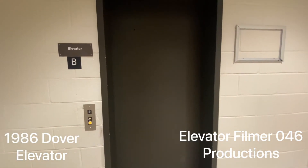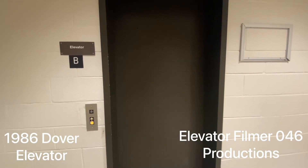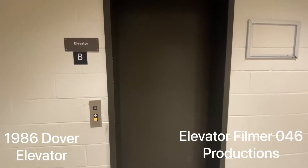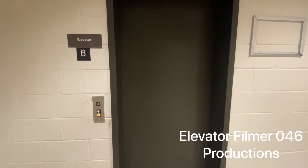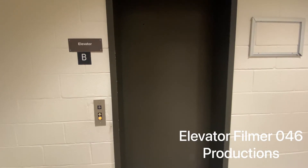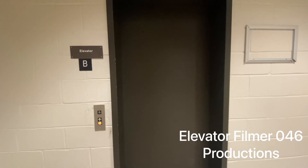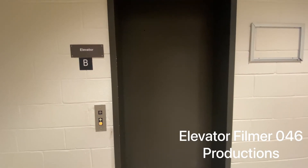This is the elevator here at Meadow Creek High School in Norcross, Georgia. Got permission to use this elevator from a staff member. Do not trespass on private property, school property, or government-related property. If you trespass on one of these, you'll be arrested and filed criminal charges.